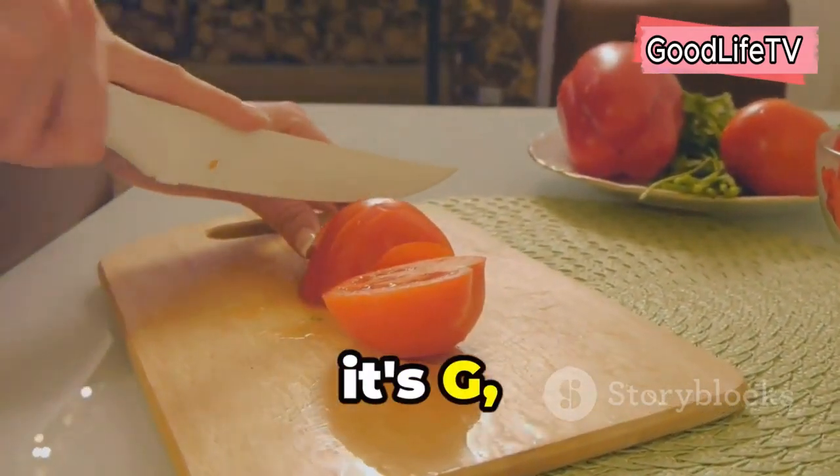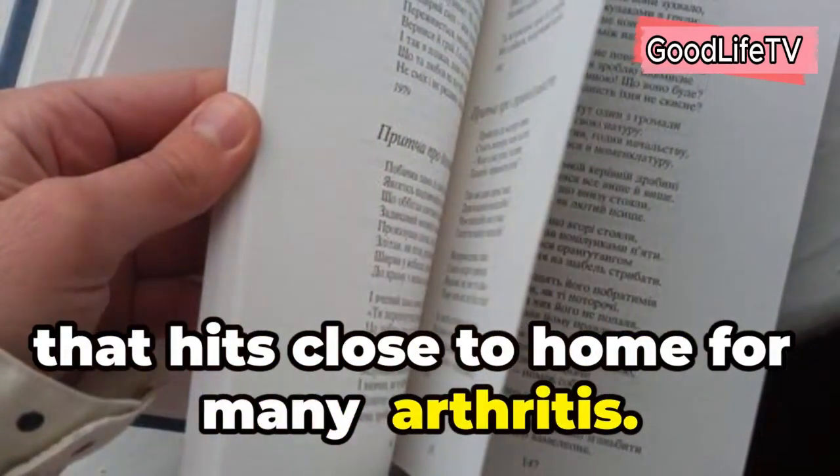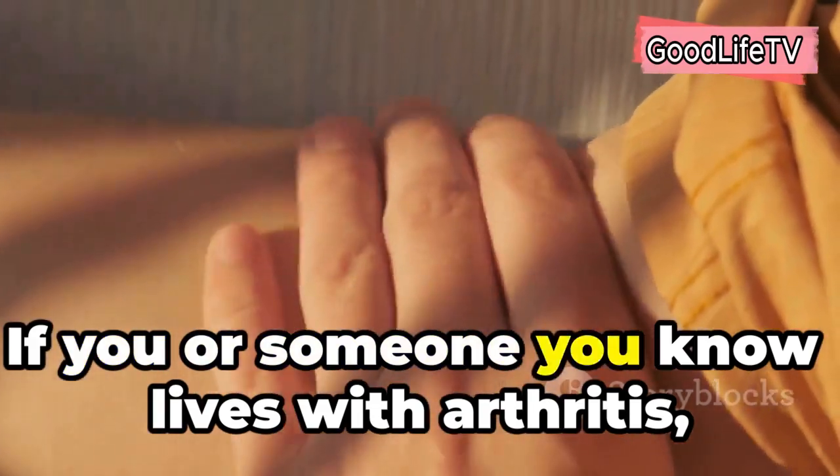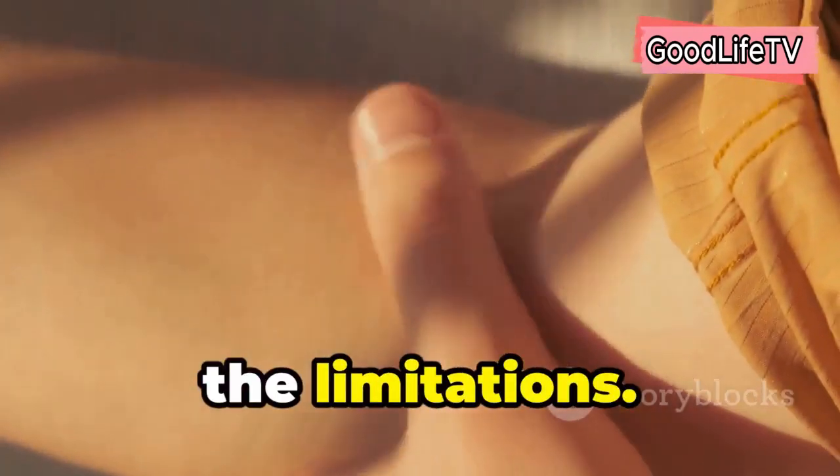Hey everyone, it's G, and today we're diving deep into a topic that hits close to home for many: arthritis. If you or someone you know lives with arthritis, you understand the daily challenges it brings — the stiffness, the pain, the limitations.